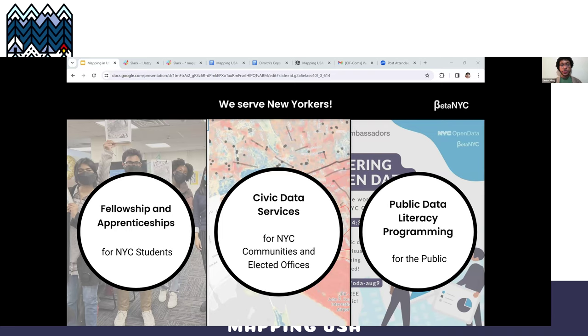Here at BetaNYC, we have three main camps. The fellowship, where we build up college students to be well-rounded civic tech professionals through thematic projects, including the Mapping for Equity project. Our lab, which is a civic data help desk through which we take in and address the data needs of various stakeholders, ranging from elected officials to fellow nonprofits. And we also host a variety of public programs in NYC's civic tech space, including Open Data Week, a yearly festival of events themed around open data, and our very own yearly School of Data conference.